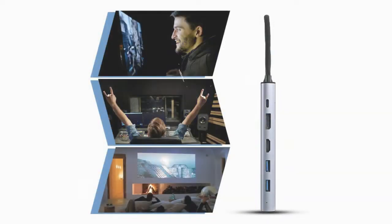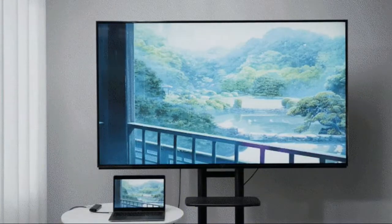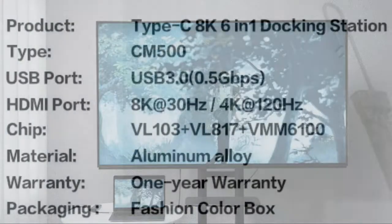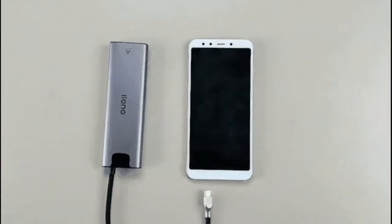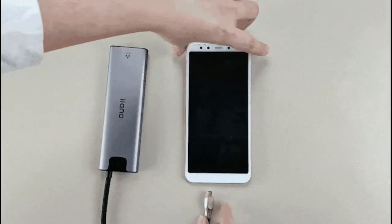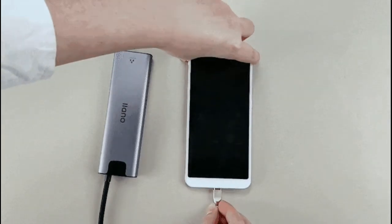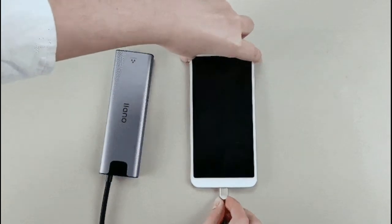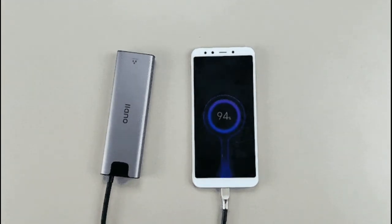With a USB-C port, the chip and processing strategies take on integrated coordinated management. Lano is equipped with single-channel 8K display output and multi-channel HD 4K display output. Two USB 3.0 ports at 5 gigabits per second enable fast data transmission and can connect to various wireless devices like a mouse, keyboard, and drawing pen.